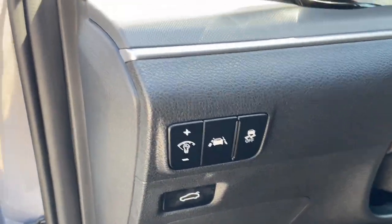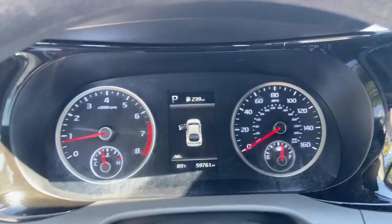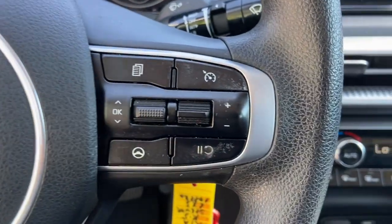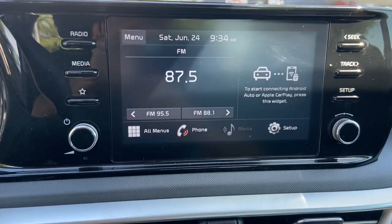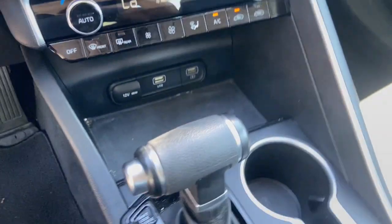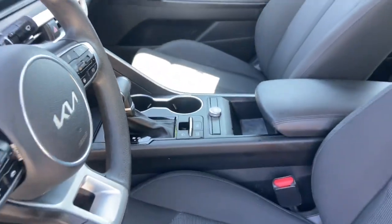The following are some of this vehicle's highlighted options: pre-collision system, lane departure warning, keyless entry, backup camera, lane-keeping assist, heated mirrors, electronic stability control, multi-zone AC, Bluetooth connection, aluminum wheels.